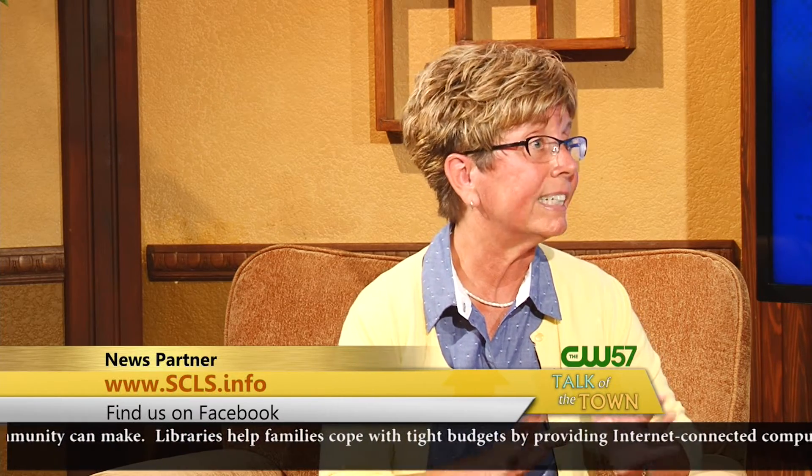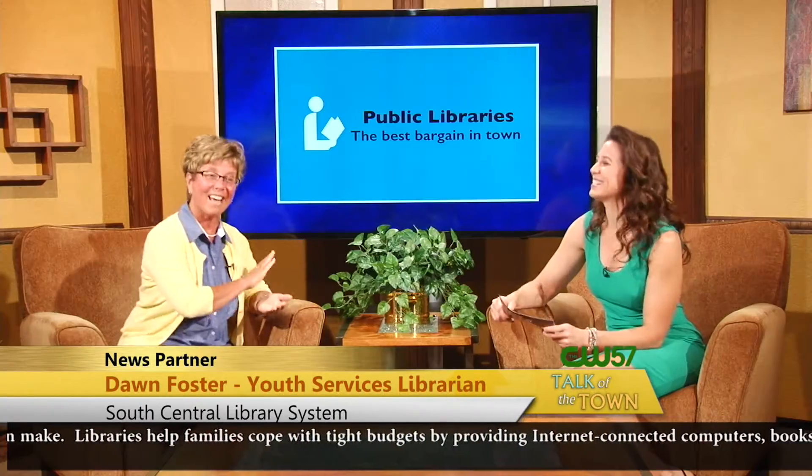Well, one that I'm familiar with as a youth librarian is the Novelist database, which is a great resource for recommending book titles and putting series in order. Kids love to read series books — they want to start with the first one and read through. Novelist is a great resource, lots of reviews, just full of information.